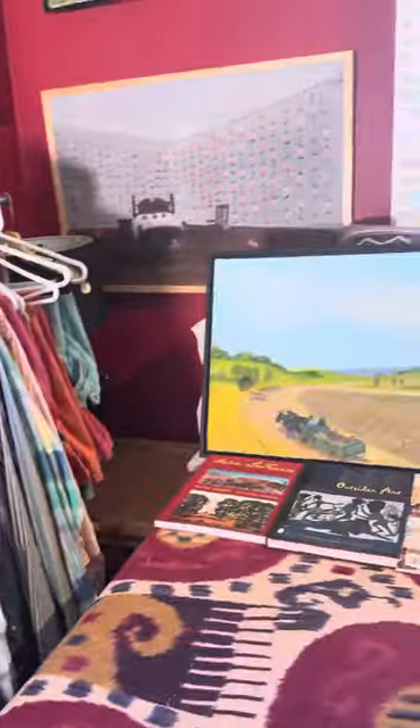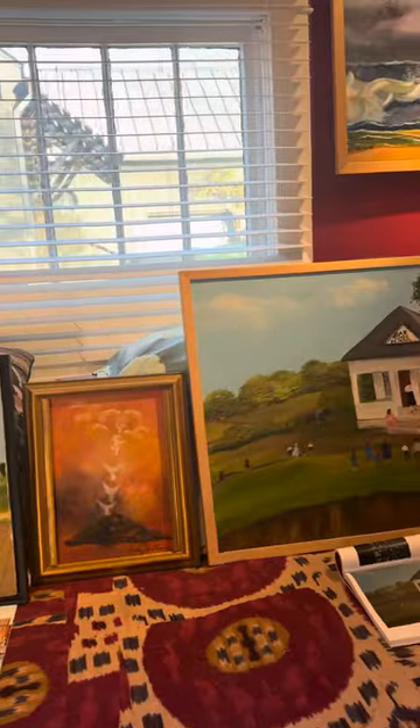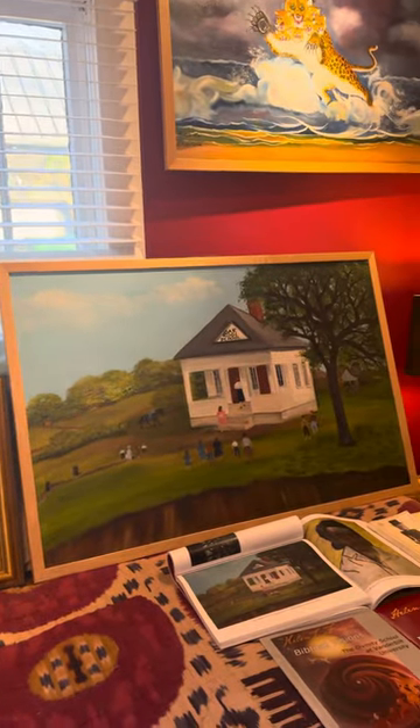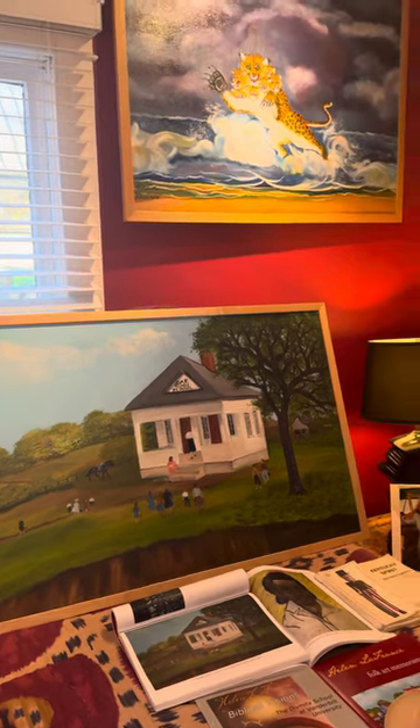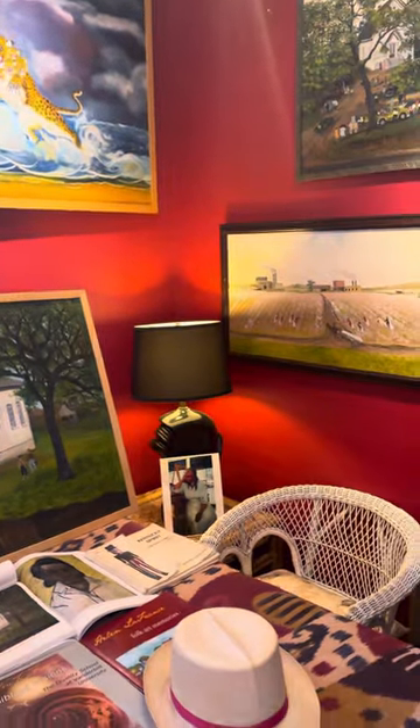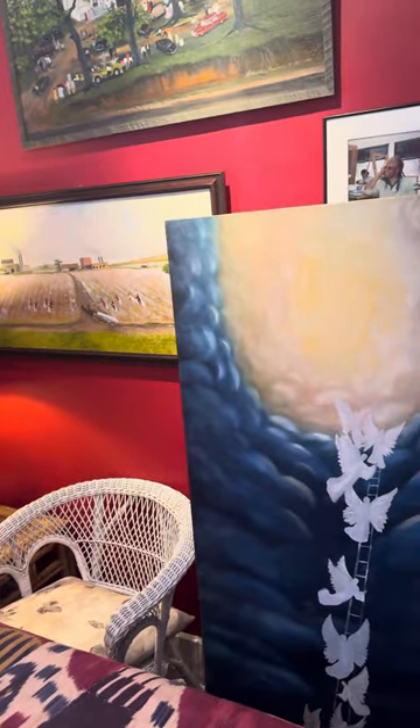As many of y'all know, we are moving the gallery to Milan, Italy, so we are having a big sale. We will have a select few of Helen's works at a substantial discount in order to help facilitate the move.